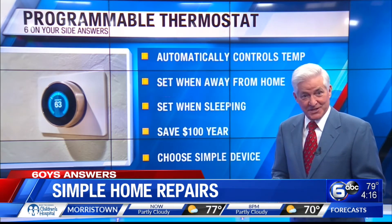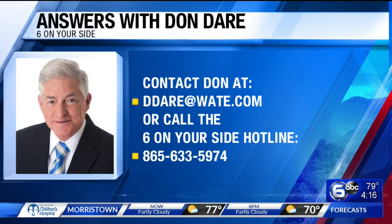Don Dare, WATE 6 On Your Side. And if you have a consumer question for Don, send him an email at ddare@wate.com or give him a call. His 6 On Your Side hotline is 865-633-5974.